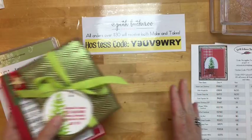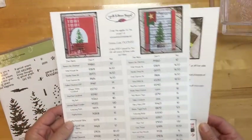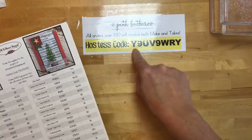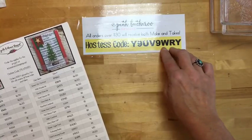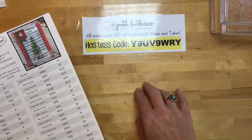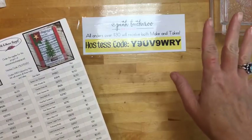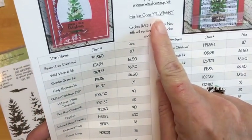As always, I'm going to do three projects. The project sheets are over on my blog — they look like this. All the supplies are listed and any measurements you need are on there. The hostess code for November is on the sheet — you guys have really been taking advantage of this. I send three make-and-take kits to anybody who places a $30 order by next Monday. So many of you took advantage of it last week and it seems to be growing. Use that hostess code — if you can't see it on here, it's also on the project sheet and over on my blog.